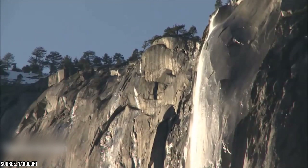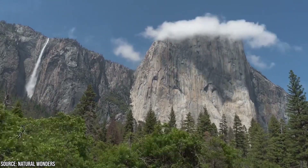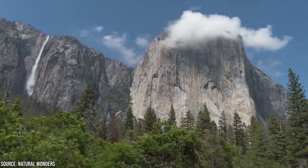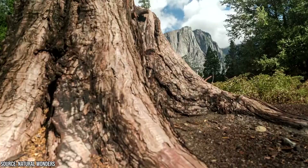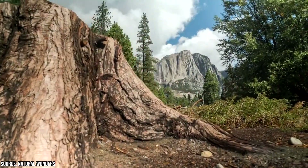For the best waterfall experience, head to the park in the spring. The snow is melting, filling the rivers and therefore the waterfalls with enormous volumes of water. If you're traveling in the winter, keep an eye on the weather and road reports. Due to heavy snowfall, the roads to some of the waterfalls are closed in the colder months.